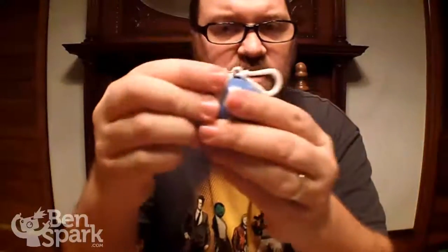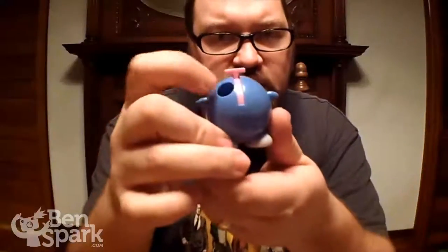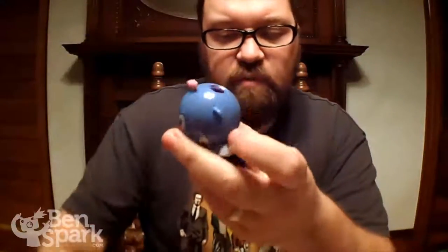It's really simple to fill up the dispenser. You just twist the head and the hair comes off, and inside there's a little hole, and then you fill it up with candy.